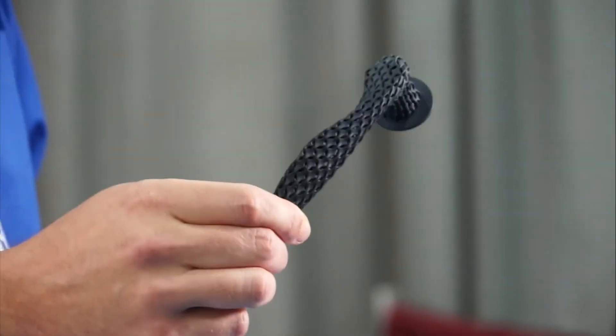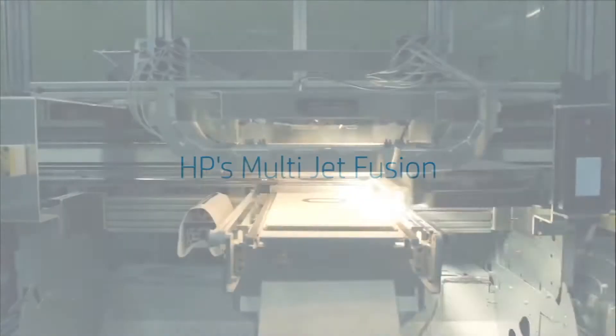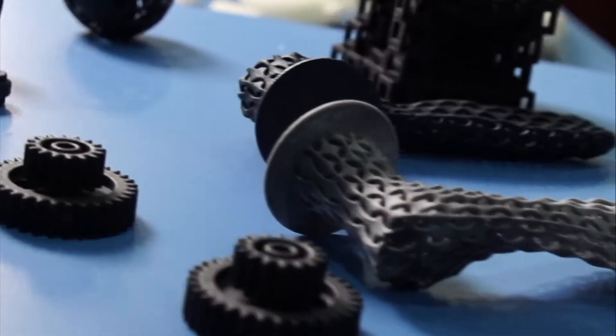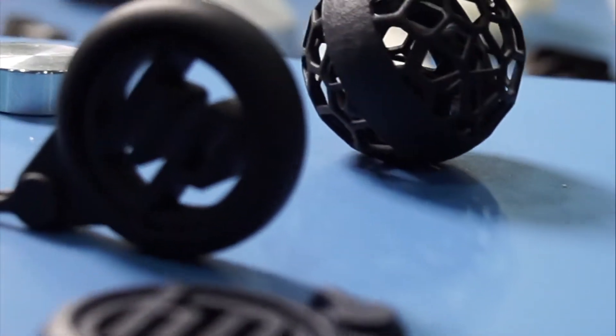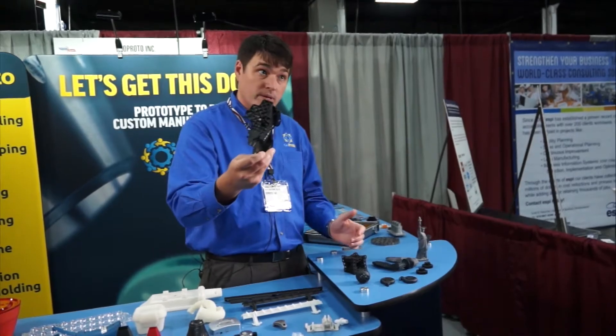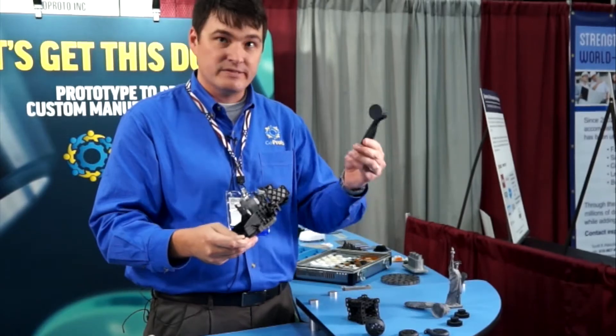This is HP's new multi-jet fusion technology, printing in nylon 12 — actual real-world parts. We are one of the few companies in the country that can help you put this technology to use today in your product. The holy grail is to be able to print a part like this, or whatever your part may be, and not have tooling cost. And that's what we can do with this new technology.